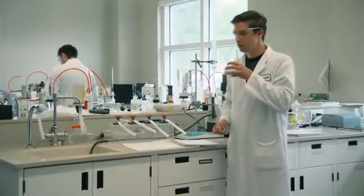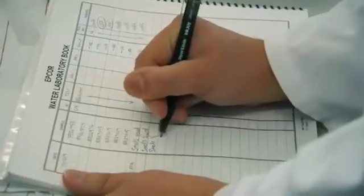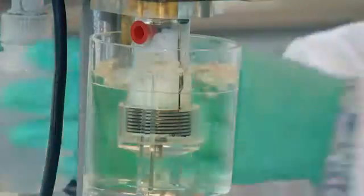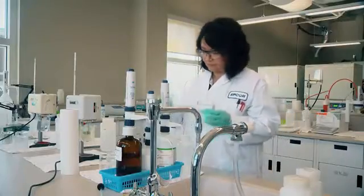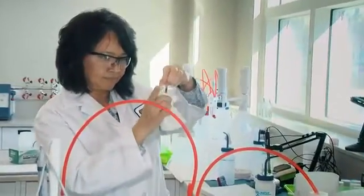Our water experts at the water treatment plant laboratory smell the water at various stages in the water treatment process, and if they detect odors, we add carbon to absorb those odors, and then we remove them later in the process to make sure that the final product is tasting fairly neutral.